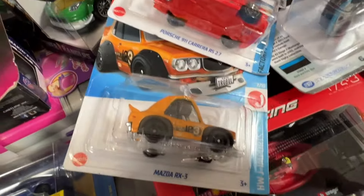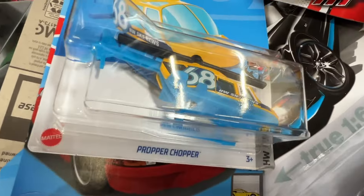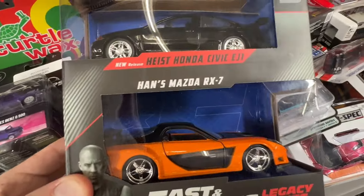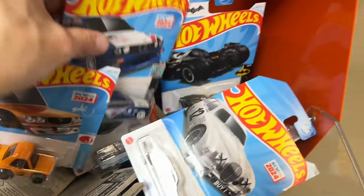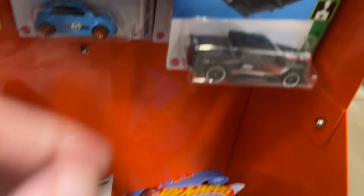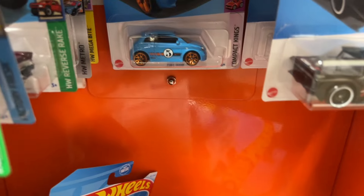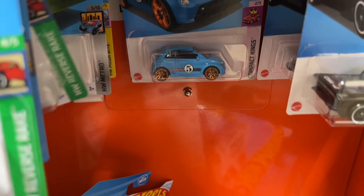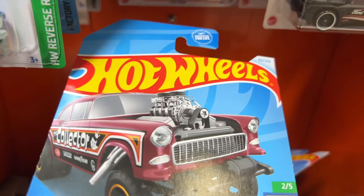So far I got the Mazda, this Porsche, and this chopper. Let me do one more clear here and just see if we can find anything. It should be going here — Gasser! That's kind of cool.